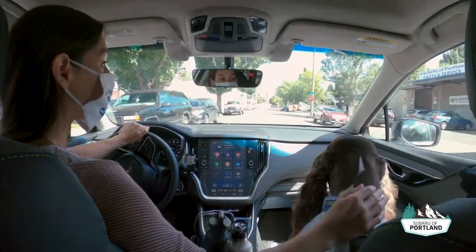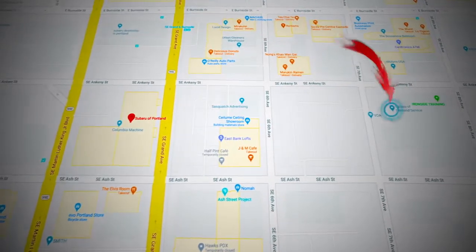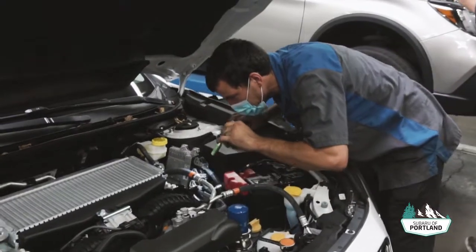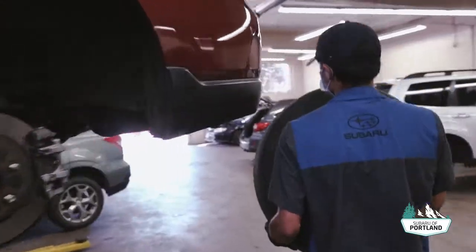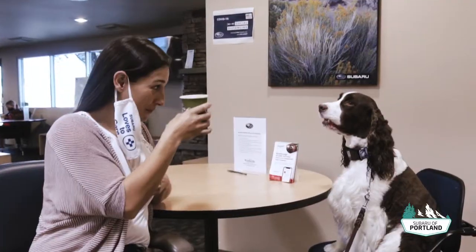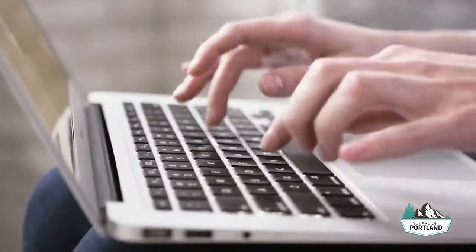Welcome to our state-of-the-art Subaru of Portland Service Department, located just a few short blocks east of the main dealership. We're ready to go when you are, and with no appointment needed, our Subaru factory certified technicians will provide exceptional service and get you back on the road quickly and safely. While you wait, enjoy our beautiful waiting area with free Wi-Fi.